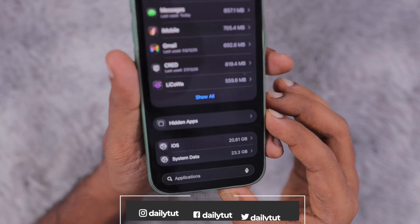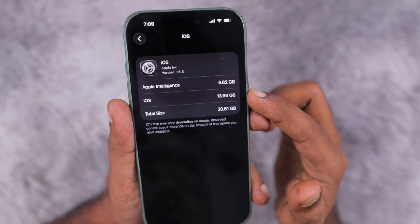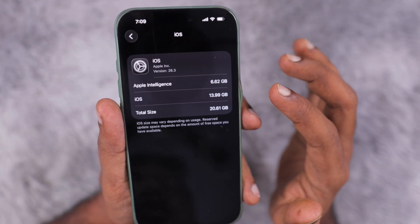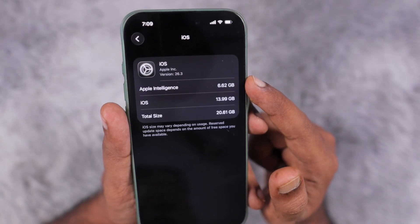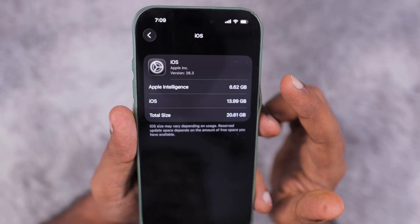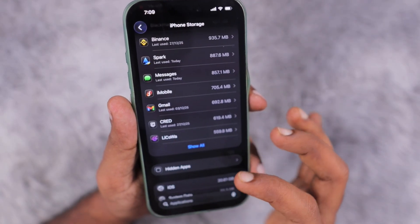Here you can see that iOS takes around 20 GB on my iPhone 17 model. Depending on the iPhone model, the operating system file size will be different — for me it is around 14 GB. If you have Apple Intelligence enabled, it will be downloaded and stored separately. You can see the size mentioned here for Apple Intelligence files — it's around 7 GB for my iPhone 17, so the total is 20.61 GB, which is totally normal.